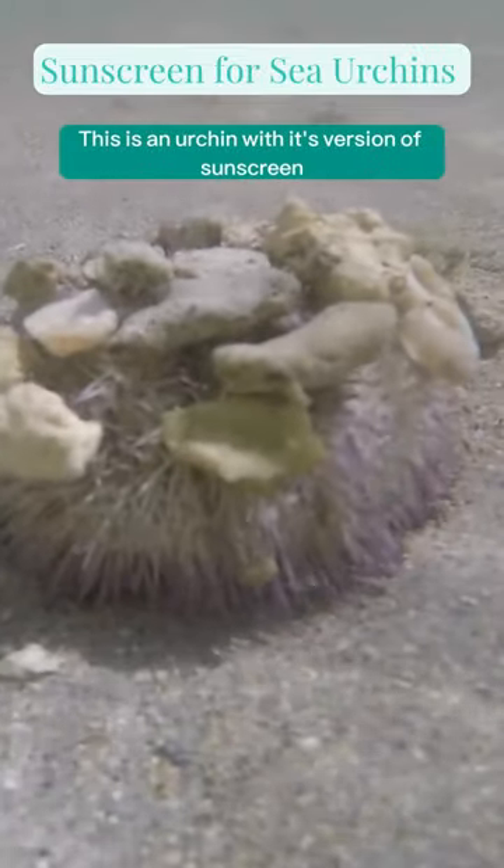This is an urchin with its version of sunscreen, which are these shells that they wear as a hat. You'll see this a lot of times during the day, especially in the tropics, where they will use their tube feet — which look like tentacles, these little tentacles in the video — to grab different shells and place them on top of their body to protect them from sunlight. So yeah, it's like their version of sunscreen.